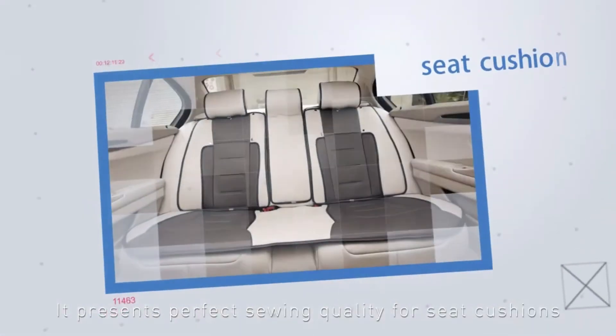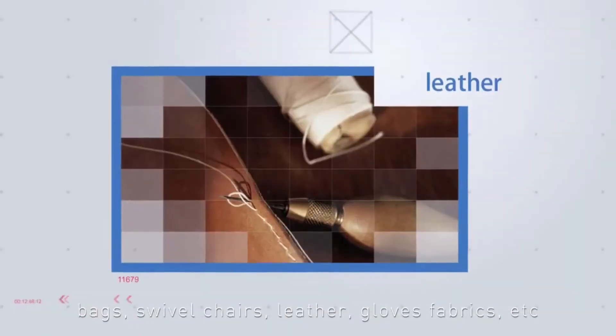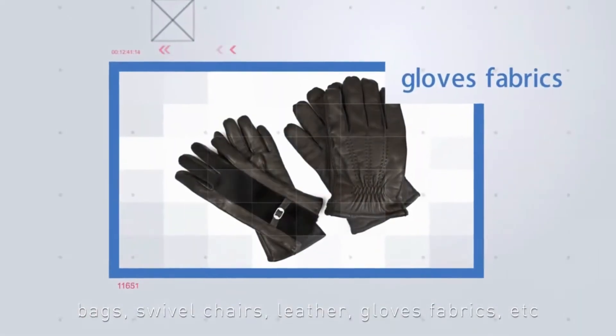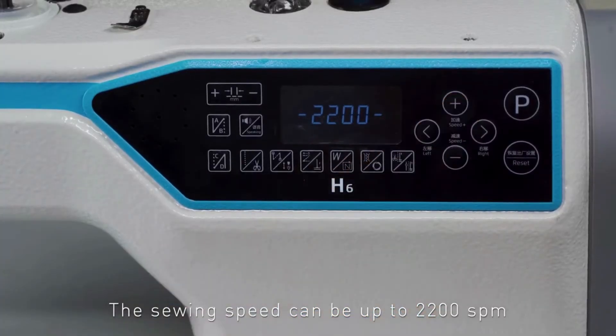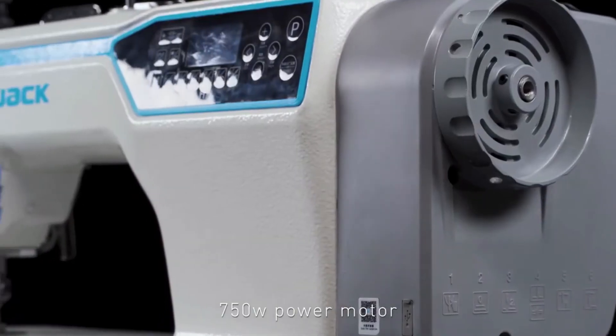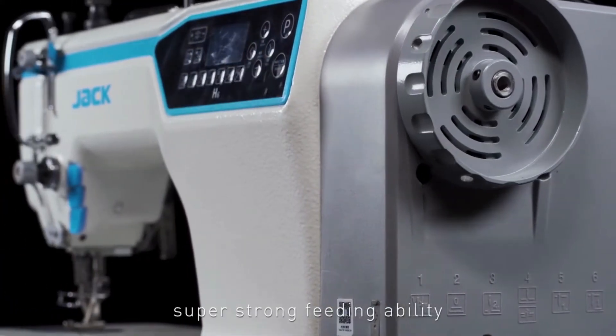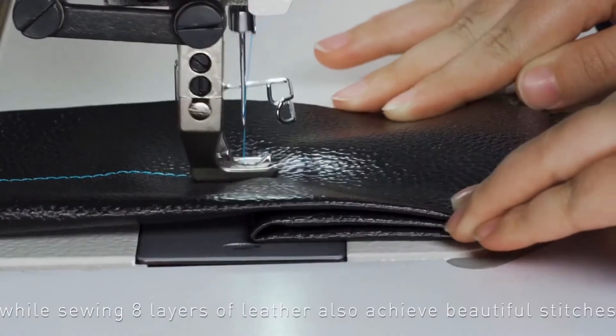Strong Feeding: It presents perfect sewing quality for seat cushions, bags, swivel chairs, leather, gloves, fabrics, etc. The sewing speed can be up to 2200 SPM, with top and bottom synchronous feeding and a 750W power motor for super strong feeding ability. While sewing 8 layers of leather, it also achieves beautiful stitches.